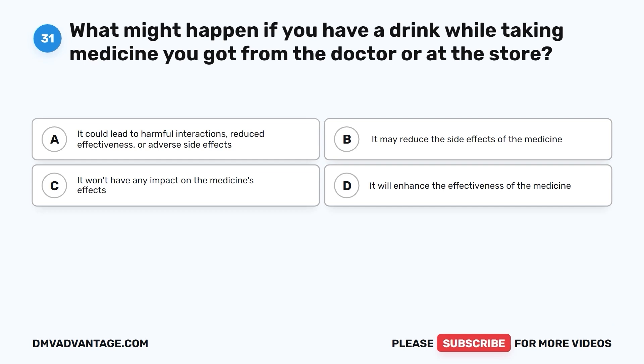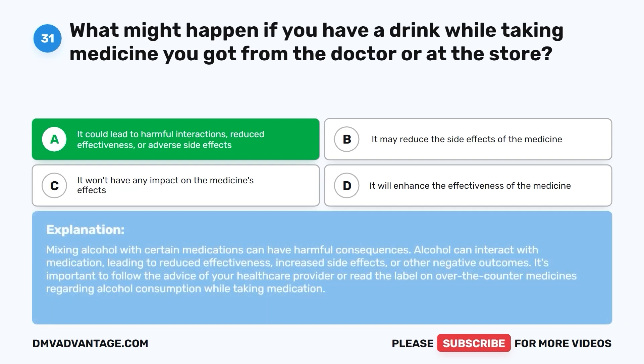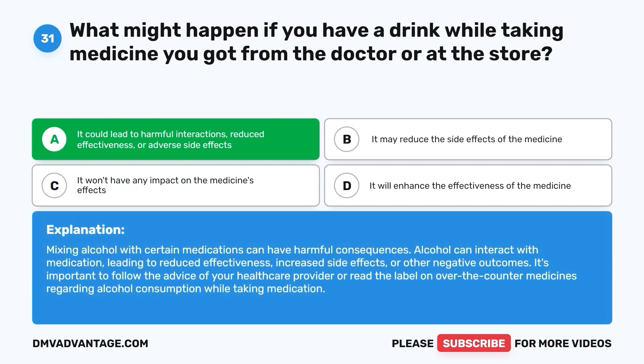Question 31: What might happen if you have a drink while taking medicine you got from the doctor or at the store? A. It could lead to harmful interactions, reduced effectiveness, or adverse side effects. B. It may reduce the side effects of the medicine. C. It won't have any impact on the medicine's effects. D. It will enhance the effectiveness of the medicine. The correct answer is A. Mixing alcohol with certain medications can have harmful consequences. Alcohol can interact with medication, leading to reduced effectiveness, increased side effects, or other negative outcomes. It's important to follow your healthcare provider's advice regarding alcohol consumption while taking medication.